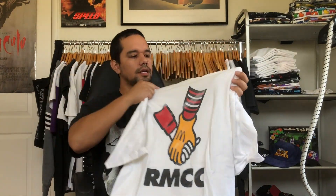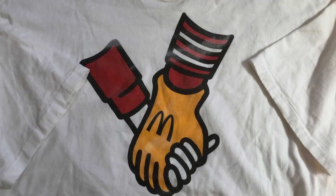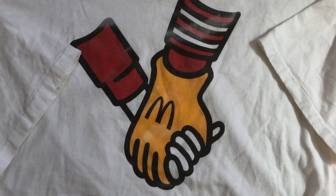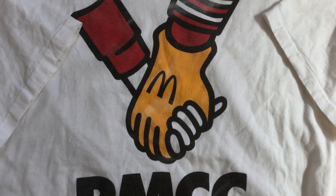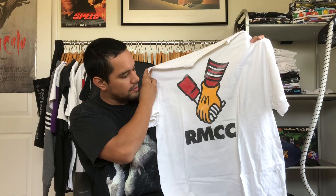Up next we've got a nice plain one, size XL. I've said in previous videos I just love McDonald's tees — I don't know why, the colors just remind you of your childhood, begging your mom for a Quarter Pounder or a Big Mac and some fries. I still stop by McDonald's when I'm driving around.